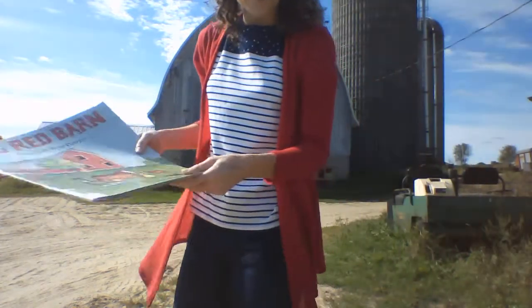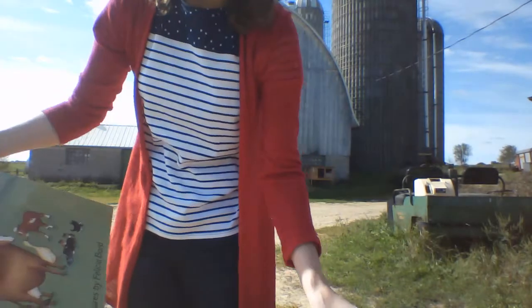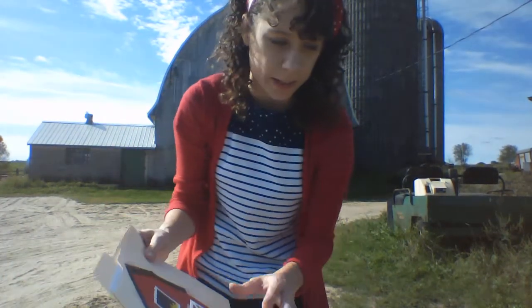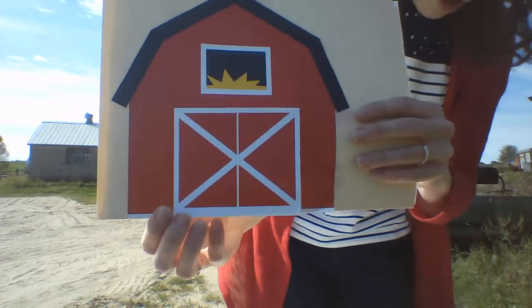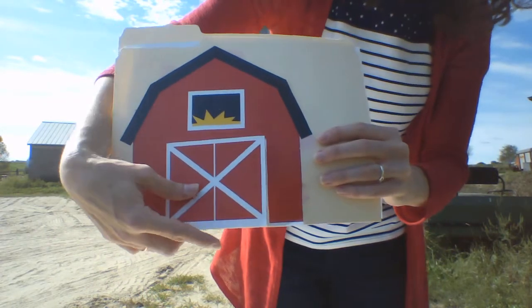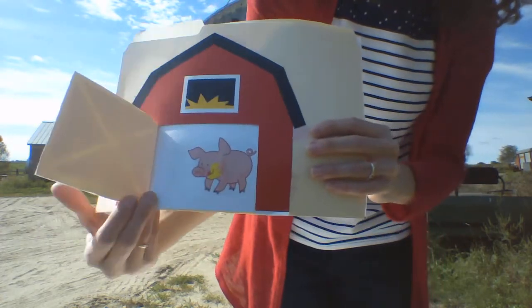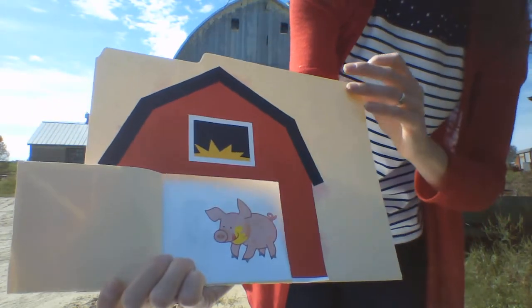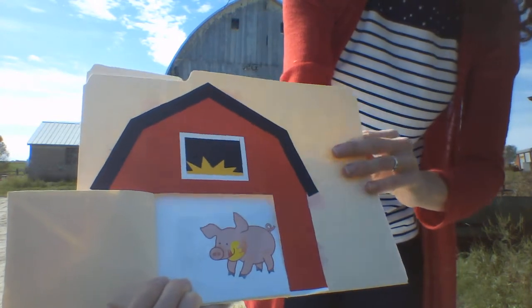Good job! Thank you for reading that book with me. Okay, so I have a folder story for us today. This is something a little bit different. So what do we have here? We have a barn. So we open up the barn door and the spring goes boink! And what animal is that? It's a pig! What sound does the pig make? It goes boink, boink, boink!